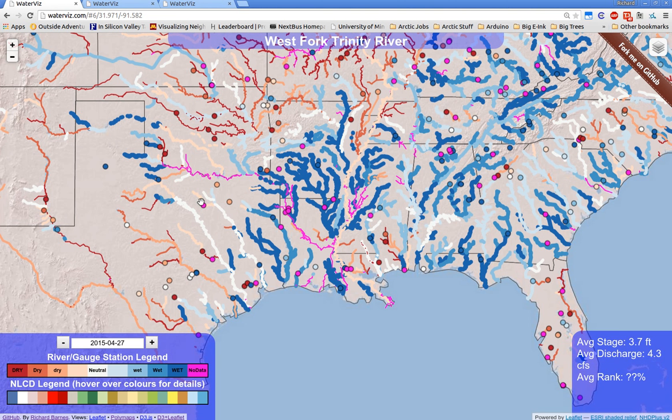This is waterbiz.com — the site is live and you can visit it now. It shows real-time stream conditions for rivers and gauge stations throughout the United States, color-coding them according to the legend in the bottom left.